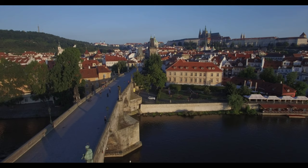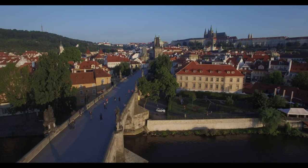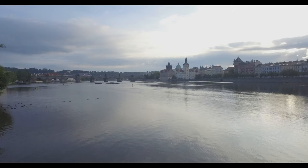Majestic, stunning, historic — there are many superlatives that can describe Prague. For us photographers, the best is photogenic, so very photogenic.